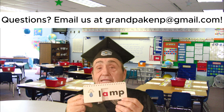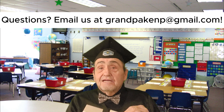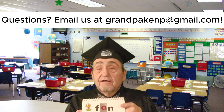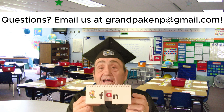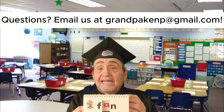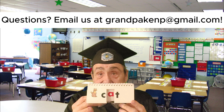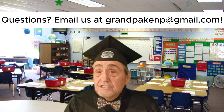Lamp. See? Lamp. What do you think, kiddos? Yep, come on. How about fan? Fan. F-A-N. And then cat. C-A-T. Just a sample.